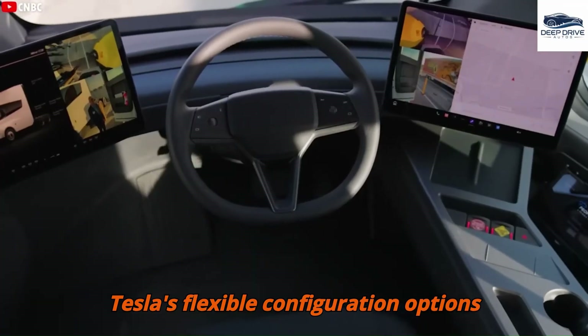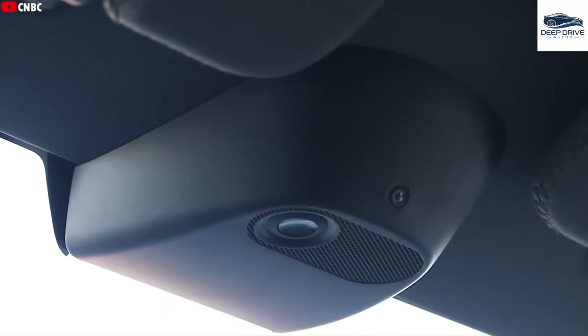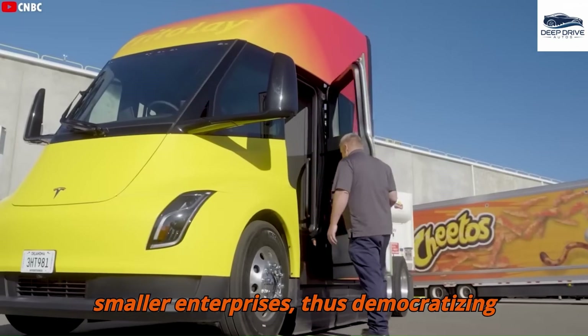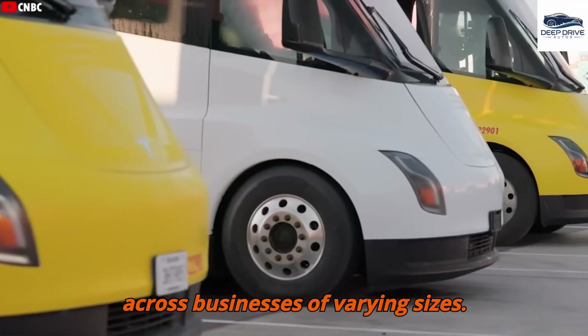Tesla's flexible configuration options enable buyers to tailor their Semi to meet specific daily driving requirements. This accessibility aims to alleviate financial pressures, particularly for smaller enterprises, thus democratizing the advantages of electric trucking across businesses of varying sizes.